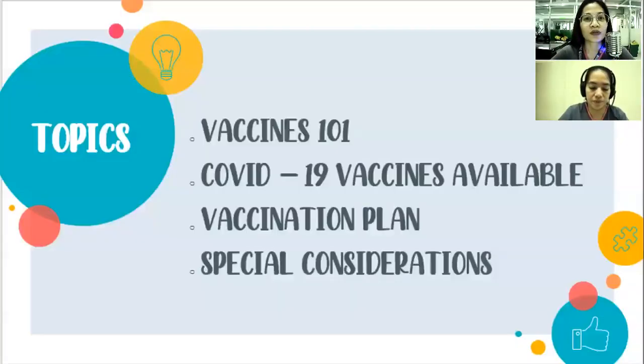We will be discussing the following topics: first, Vaccines 101, which covers basic information about vaccines; next, all the COVID-19 vaccines recently developed; followed by the government's vaccination plan; and lastly, special considerations about issues involving the COVID-19 vaccines.